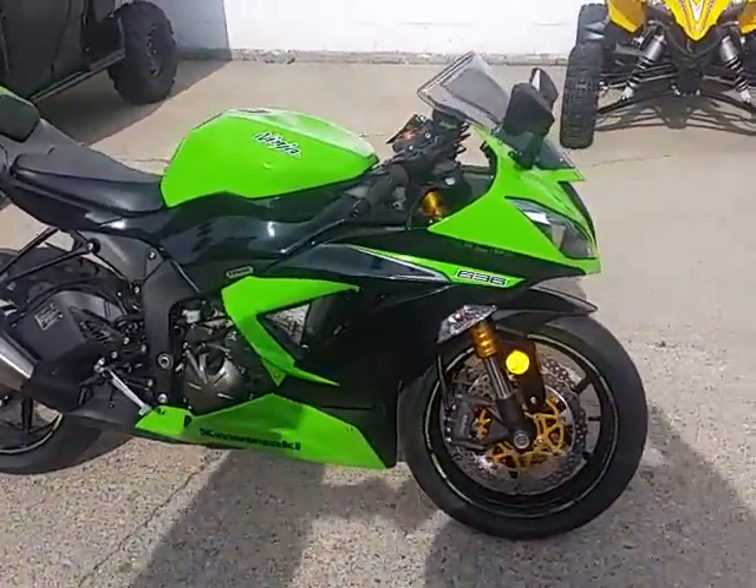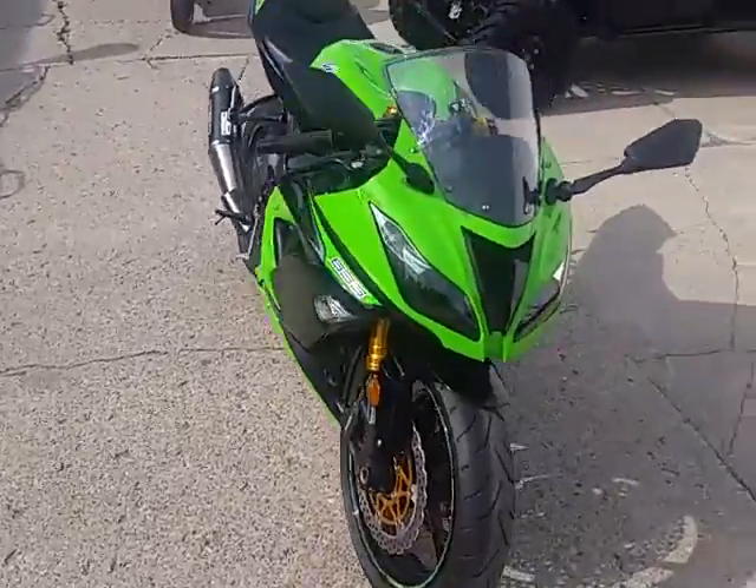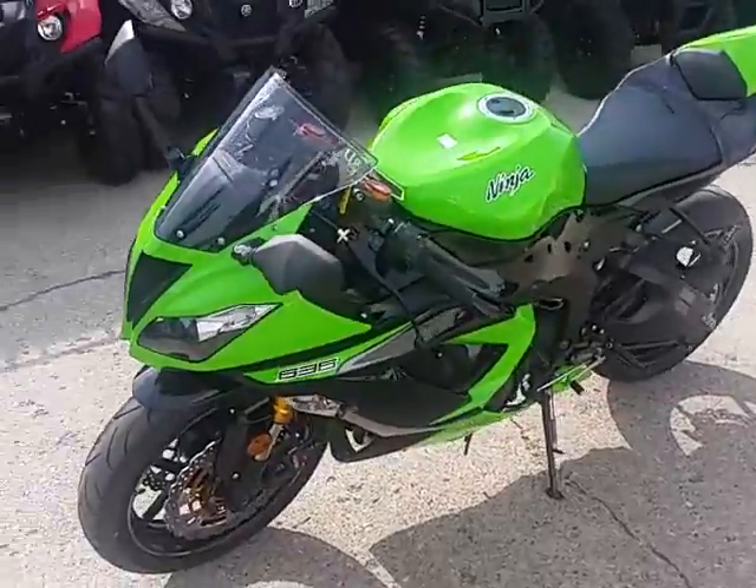This is Chad and Andrew here at Approval Power Sports doing some videos. We got a 2013 Kawasaki Ninja 636. This thing's got anti-lock brakes, and this bike's only got 821 miles.